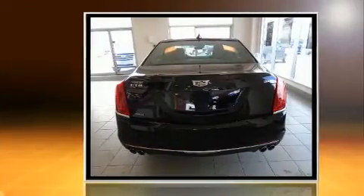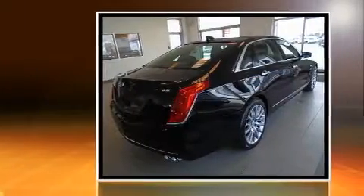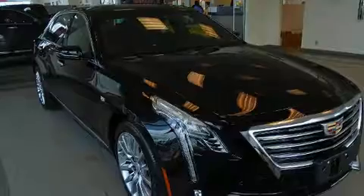All of the following features are included: power trunk closing assist, a built-in garage door transmitter, heated front and rear seats, rain-sensing wipers, lane departure warning, and a blind spot monitoring system.